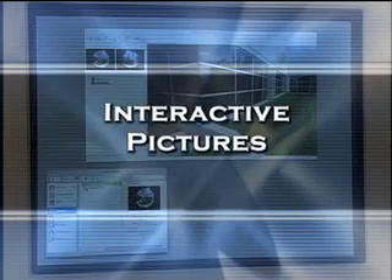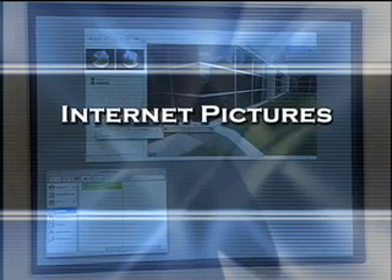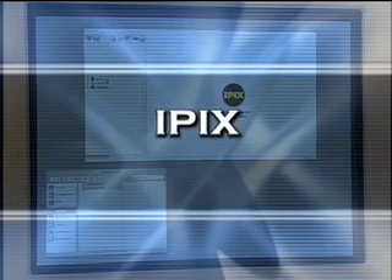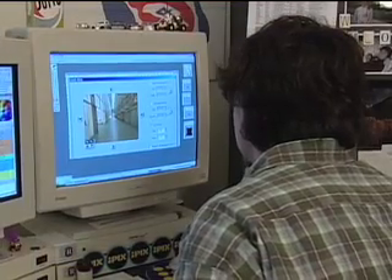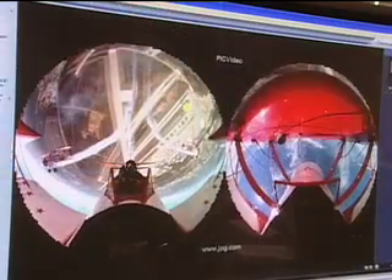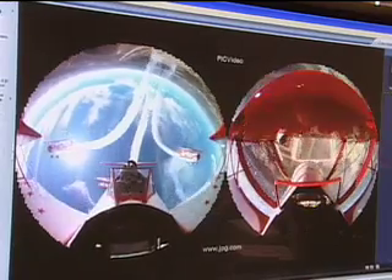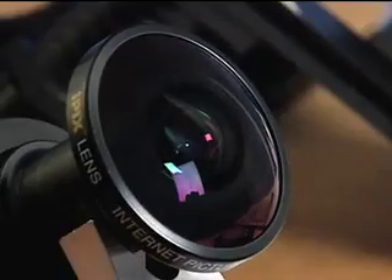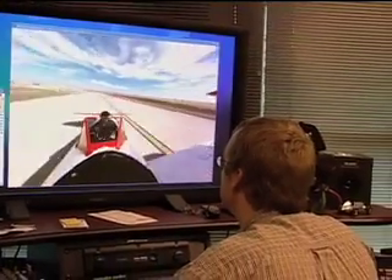The name changed again — first to Interactive Pictures, then to Internet Pictures, and finally to iPix — as the firm began providing viewers with a true immersive experience online. To make it possible, two 180-degree photographs of a scene are taken with a fisheye lens. After removing the distortion, the images are seamlessly connected to produce a 360-degree environment that can be explored from all directions.